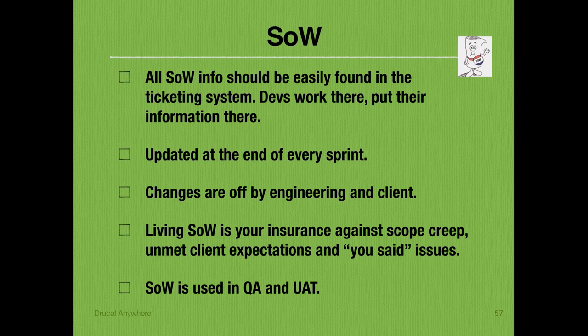By this time we are all the way into the scope of work. A living scope of work is your insurance against scope creep and unmet client expectations. The SOW is updated at the end of every sprint, engineering signs off, and it's sent to the client. You don't move into the next sprint until that's signed. Your sprints have to allow for this document lifecycle to happen along with change orders — you might end the sprint on Friday and not start the next sprint until Wednesday.